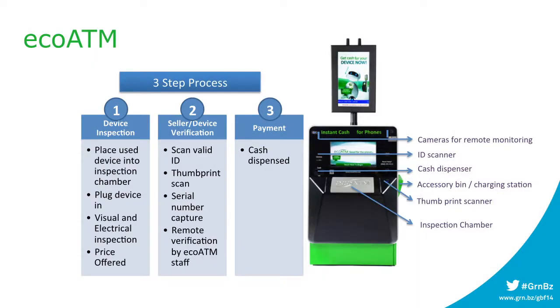The whole process takes three or four minutes from beginning to end. It uses artificial intelligence, machine vision, high-definition cameras, and electronic inspection to evaluate your phone, tablet, or MP3 player very precisely. On a worldwide market, we're hooked into a global auction and we find the best price we can. We present that price and if you accept, we ask for some personal information and your driver's license.